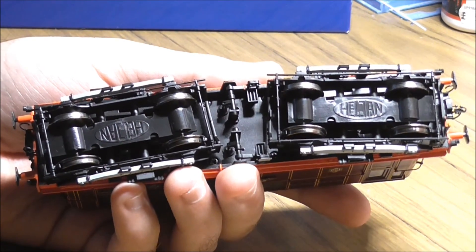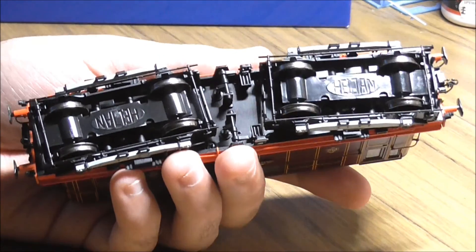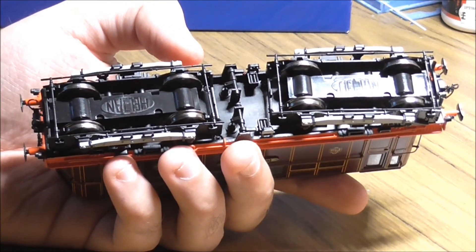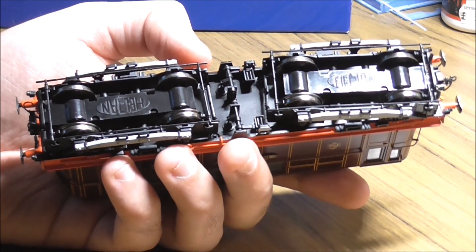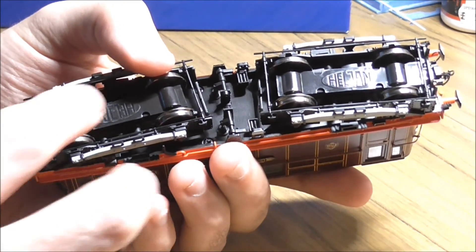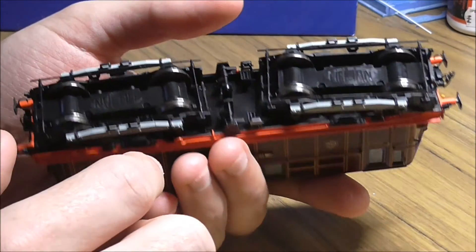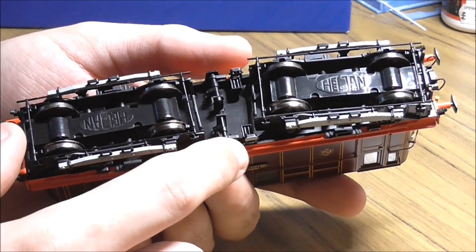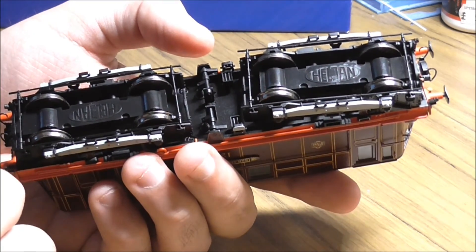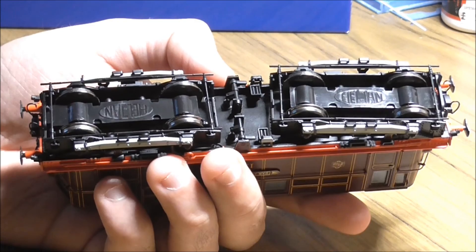Looking at the underside of the locomotive, you can see the two bogies which pick up power and drive the locomotive, with lovely detail on the pickup shoes. It is very heavy at 389 grams, which is great for pulling coaches. There are four screws underneath to remove the body — two at the front and two at the back. This model has slightly different tooling with different mouldings visible behind the gray boxes, and the braking system detail is nicely captured underneath.